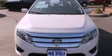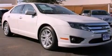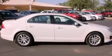Its top features include heated front seats, a low tire pressure indicator, 100% commercial-free Sirius satellite radio, aluminum wheels, and traction control and stability control systems.